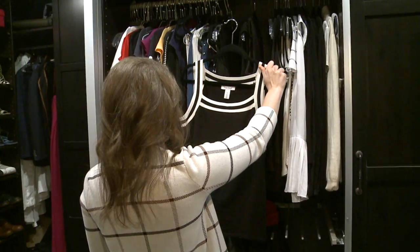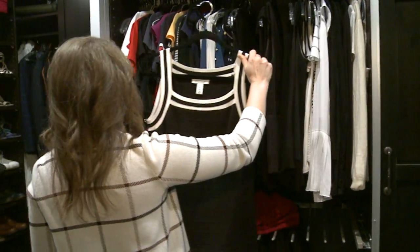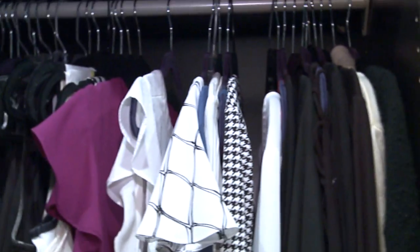This top would be an example of something that's super cute but it's pretty worn and stained, and I know from the style of it that it's probably about five or ten years old.